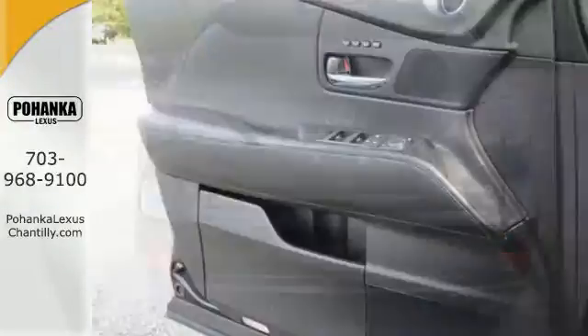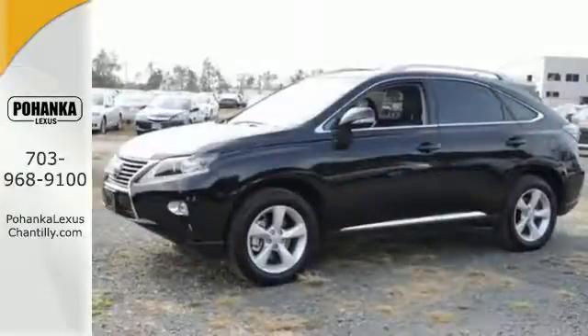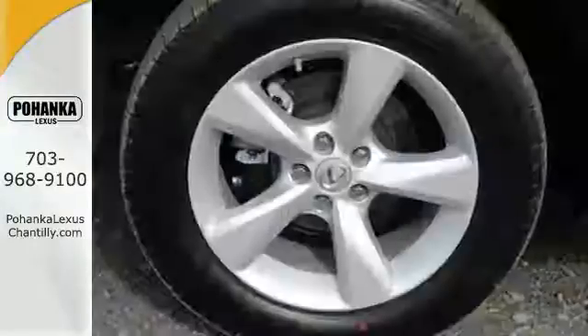Smart features include a premium sound system, Bluetooth wireless and HomeLink. It also has smart access and smart stop technology, a power liftgate and a rear view camera.